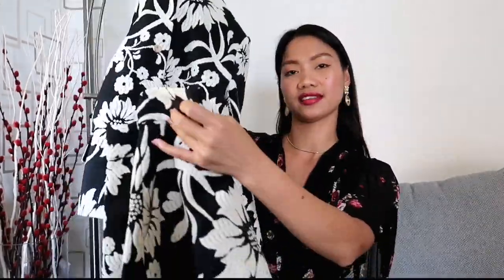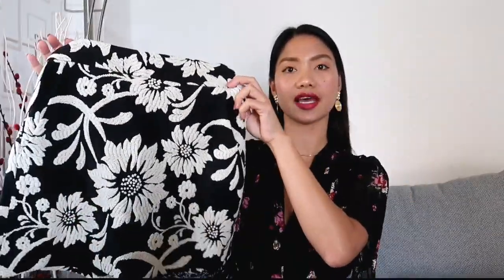Next we have this black and white jacquard co-ord set from Zara — a blazer and a skirt. The blazer has a round neckline and long sleeves with snap button fastening at the front; I got it for 50.99 euros, down from 59.95, in size XS. The skirt has a high waist, side pockets, and an invisible back zip fastening; I bought it for 7.99 euros in size XS.